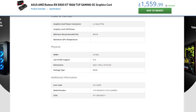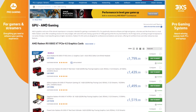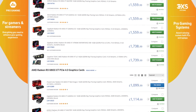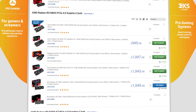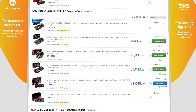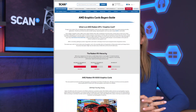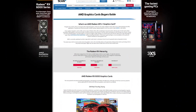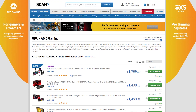Another thing to consider is the size of GPU that can fit into your case — all this information can be found on the specification tab of each GPU on the website. Scan sells a full range of AMD GPUs from multiple brands, so have a good look through the website. You can also use the handy comparison tool: click on a product, click Compare, then do the same with a few chosen products and they'll all appear side by side.